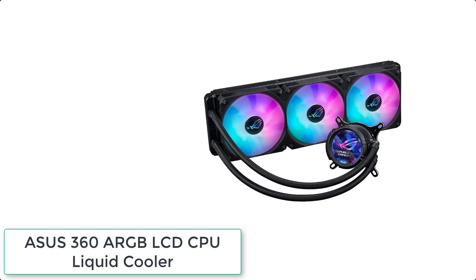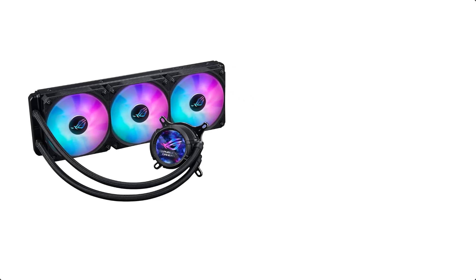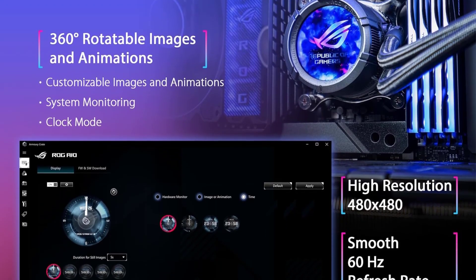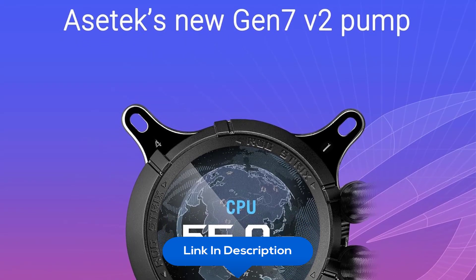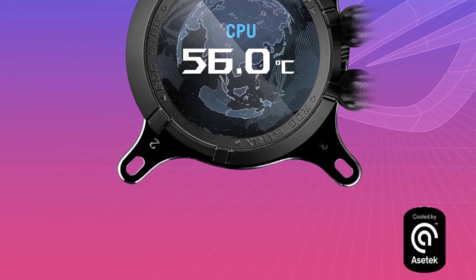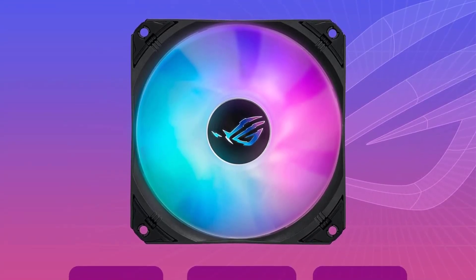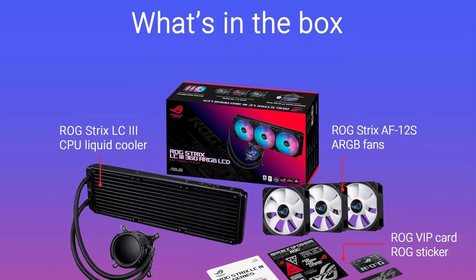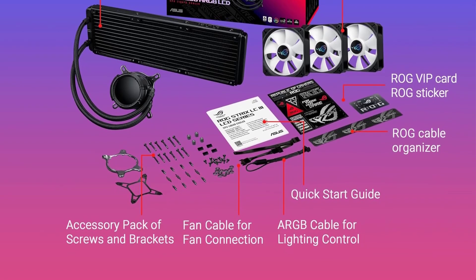At number 7 we have the ASUS 360 ARGB LCD CPU Liquid Cooler. It features the new ASTEC Gen 7 V2 pump with updated cold plate technology capable of an additional 100W of cooling and temperatures up to 0.5°C lower. The LCD offers customizability ranging from images and animations to CPU temperatures and fan speeds, enhancing your gaming experience. Fans automatically drop to 0 RPM in low-load mode for a silent environment, and the ROG ARGB fan can detect the number of LEDs on Gen 2 ARGB devices to tailor lighting effects.